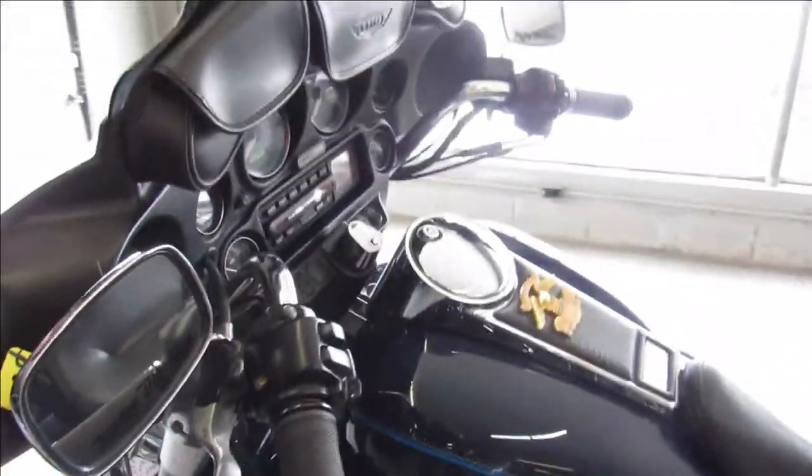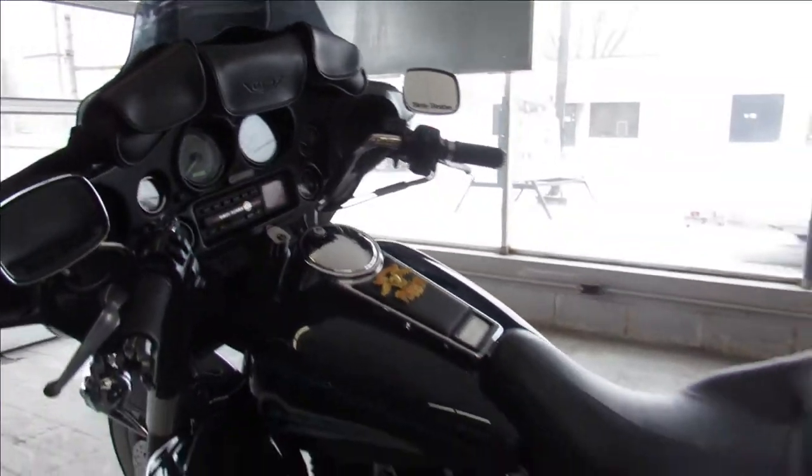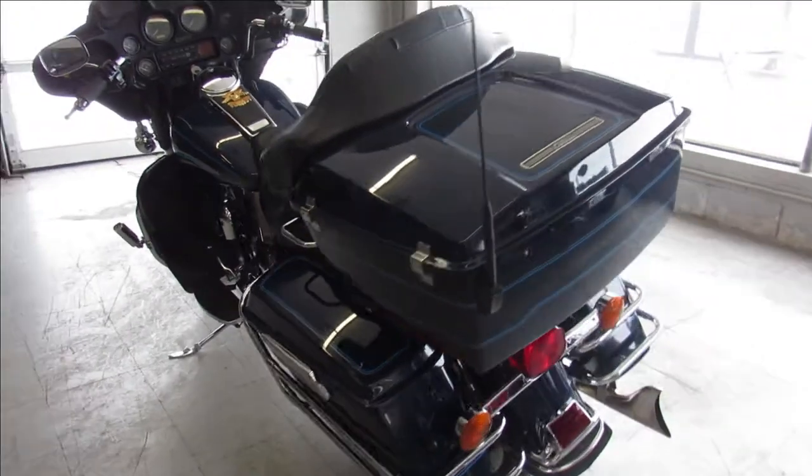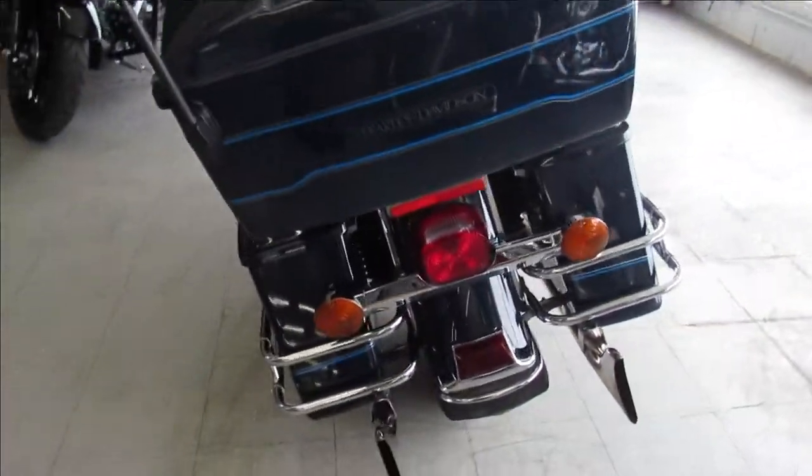It's obvious this bike has always been taken care of, the pride of ownership shines right through on this one. It's got the wide white wall tires, whale tail exhaust, tons of chrome, runs strong and ready to go, and you can own it for only $54.99.